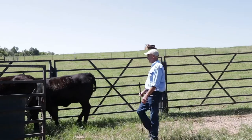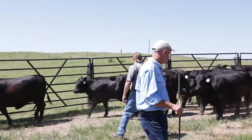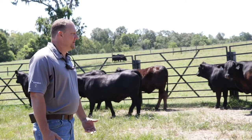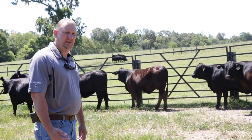Once they get used to you walking through them and get accustomed to you being there, sometimes it's a good idea to bring somebody else with you so that they get more accustomed to multiple people being around. Spending that time also allows you to identify some of those animals that maybe are not going to settle down or maybe are a little more nervous and skittish.